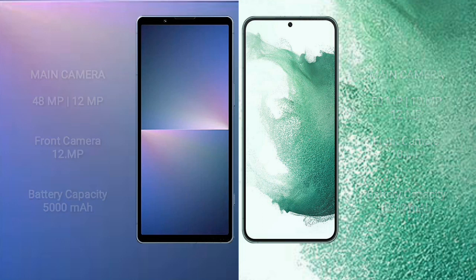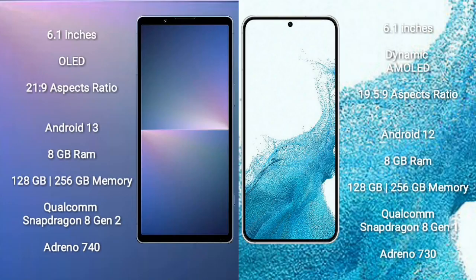Sony Xperia 5 Mark 5 comes with a 6.1-inch OLED display and aspect ratio 21:9. Samsung Galaxy S22 comes with a 6.1-inch Dynamic AMOLED display and aspect ratio 19.5:9. Sony Xperia 5 Mark 5 runs on Android 13; Samsung Galaxy S22 runs on Android 12.